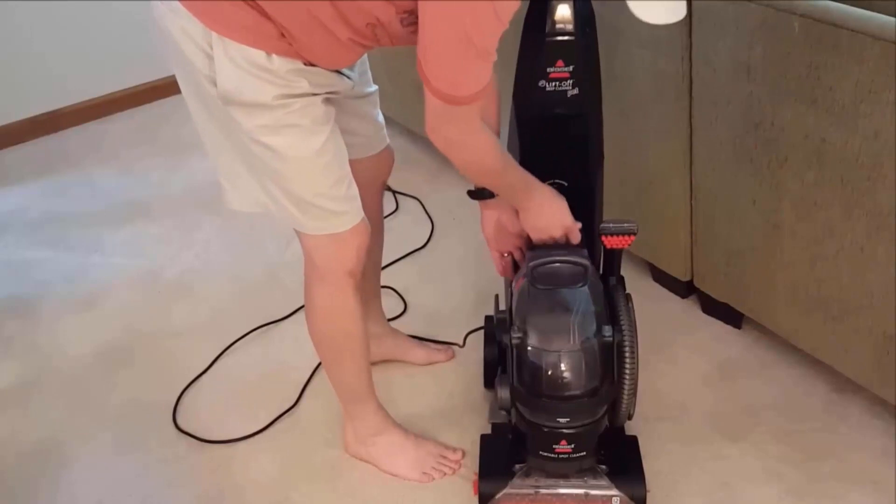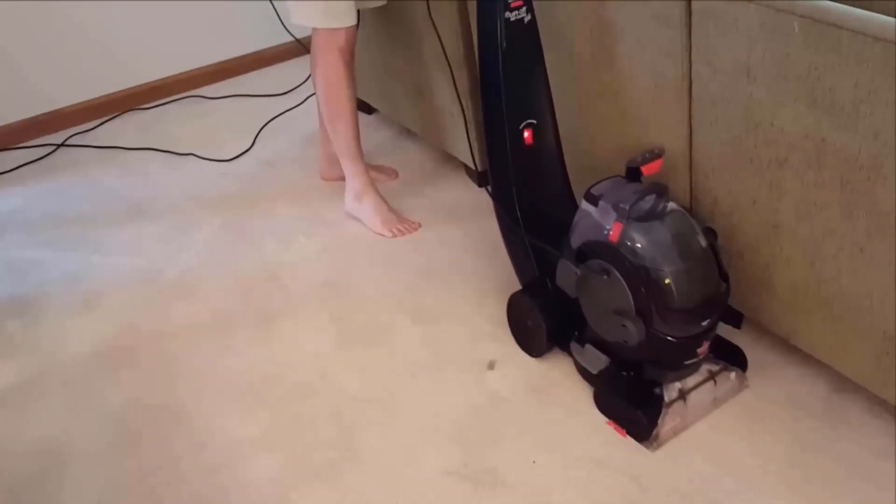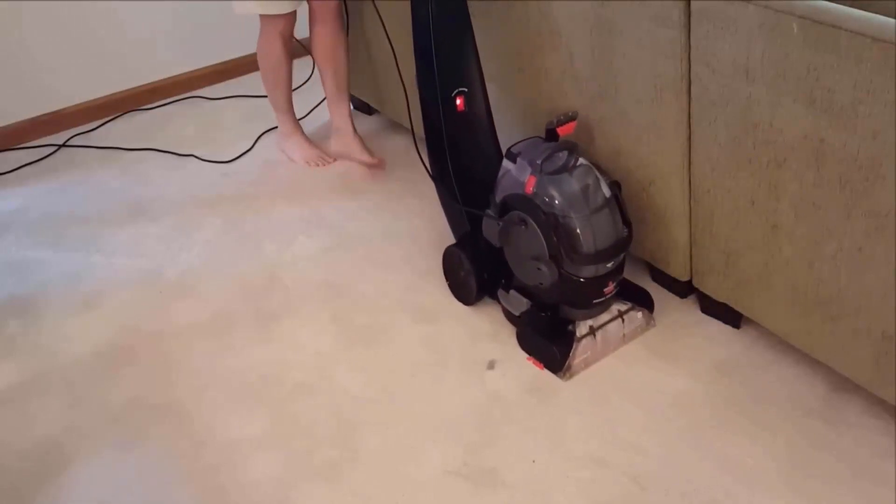Use a vacuum cleaner with a soft attachment to gently suck up ladybugs. This method allows you to shift them outdoors without causing any harm.